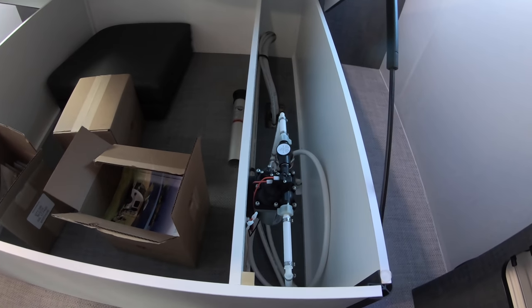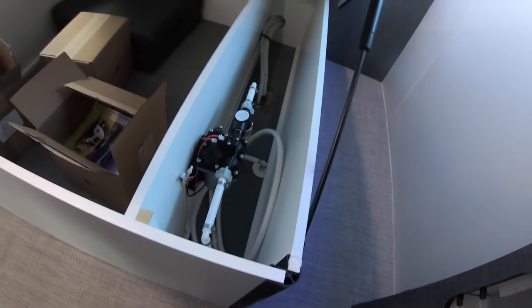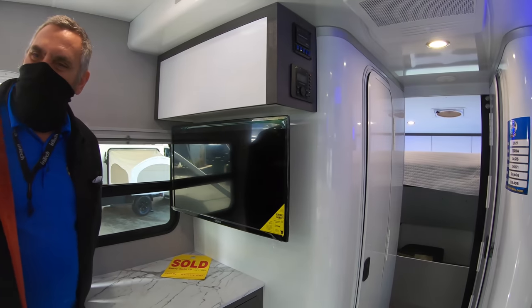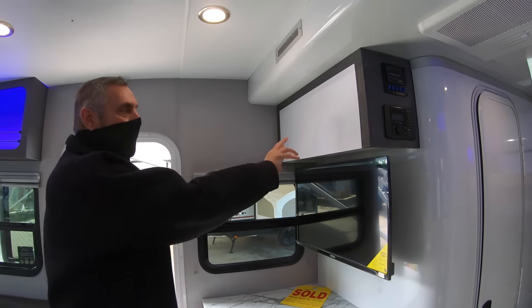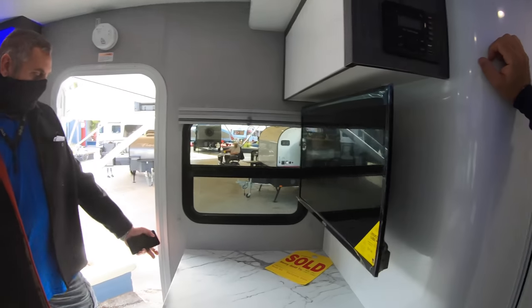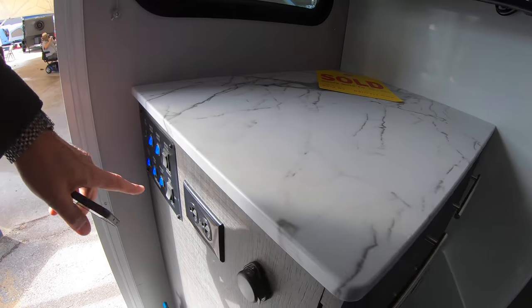Water pumps in RVs are typically the most common breakdown point. Having easy access to replace one is important - I had to replace one already. There's your fuse box and main box, with the battery disconnect right there. Normally these things are hidden on the side of the bed or in a storage compartment and people bang or kick them, ending up with broken doors. Here all your monitors and electronics are centrally located. Then walking in, all your main power switches, lights, and awning controls are here. The new Thule awning has two settings for wind.